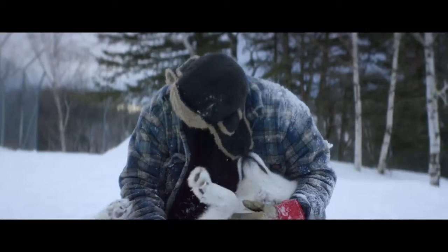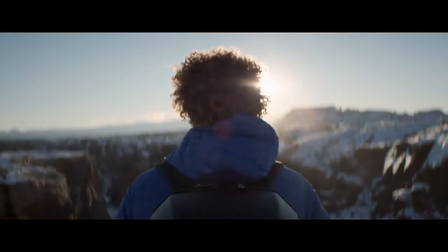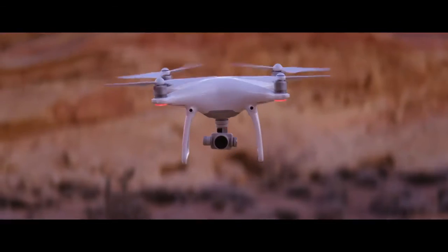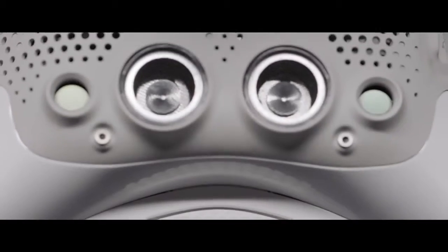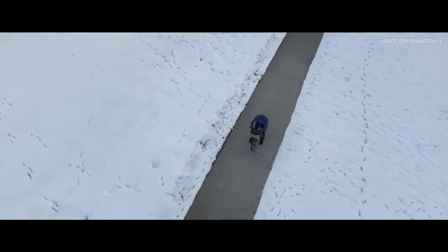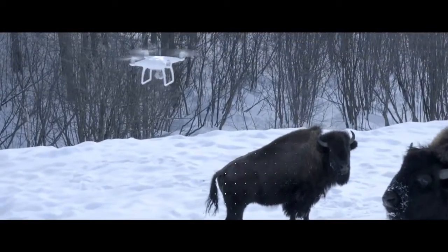Philosopher Immanuel Kant said, "All of our knowledge begins with the senses." For the Phantom 4, it's the same exact thing. We've added four sensors like eyes in front and underneath that do sonar detection and point cloud stereoscopic recognition. It can see everything in front of it from nearly 50 feet away and over 30 feet underneath it. Obstacles like trees, rocks, bison — it hits the brakes. Full stop.